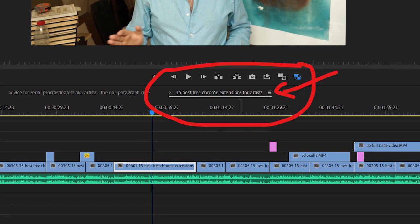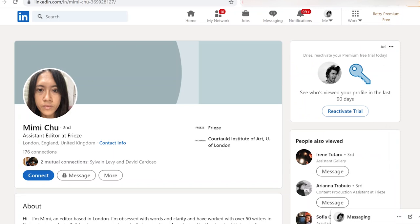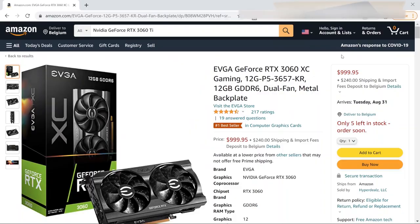That was the first one, and as you understand from the title of this video we have 40 more Chrome extensions that I as a professional artist use on a nearly daily basis. All of them are free and none of them are sponsored. We have Bypass Paywall which allows you to read any article for free, Contact Out that lets you get the personal email of anyone in the art world, and the Camelizer which saves money on every online purchase. Your next 10 minutes will be well spent — let's dive in.